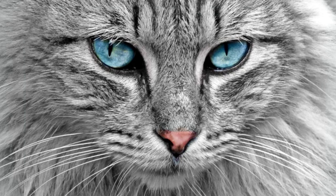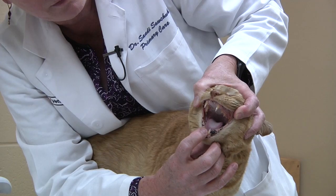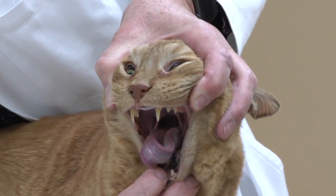Some cats can actually over-groom with their tongue and can cause hair loss if they're overdoing it. And for cats that have very long hair, obviously you as a human being may have to help them with the grooming because their tongue may not be enough to be able to keep themselves clean.